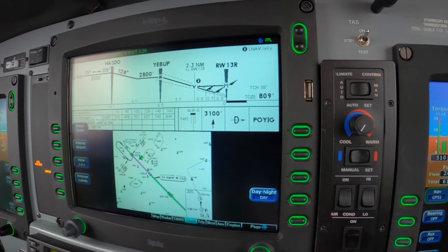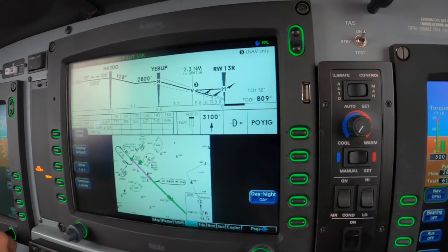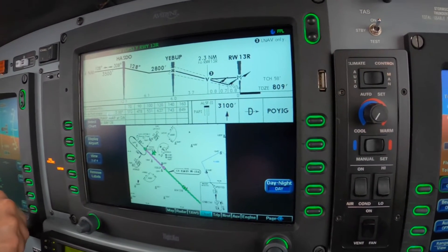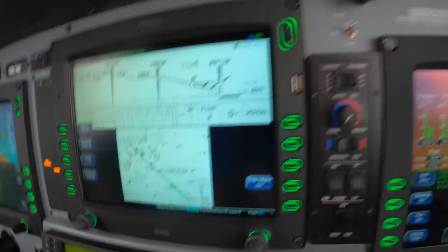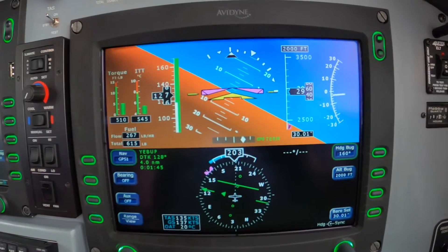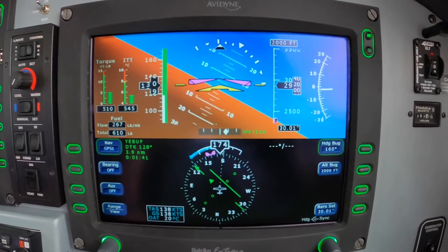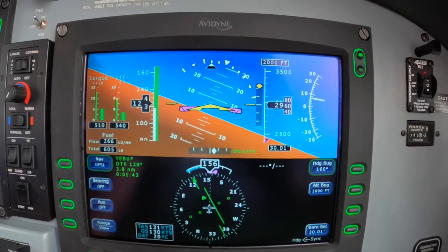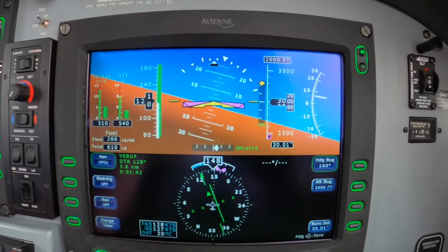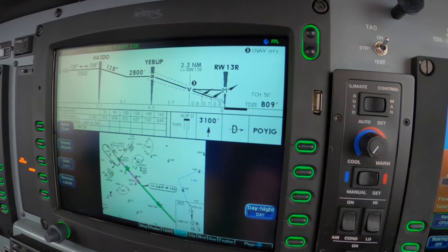Altitude... That was a late turn. We're already capturing and we don't want to go through because of the radar picture. Alright, so we've captured the final approach course outside of Yibup. We go down to 2800 now. Altitude 200 to go.